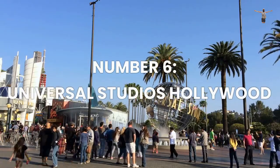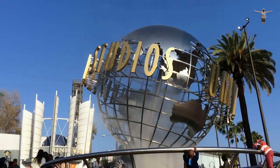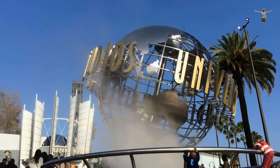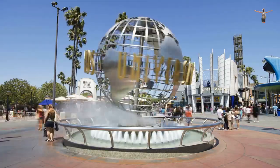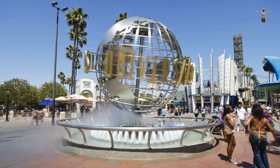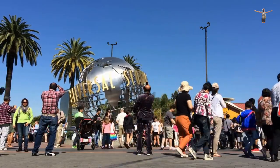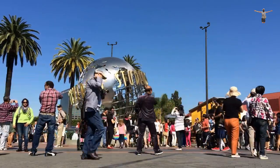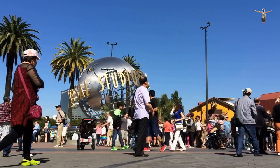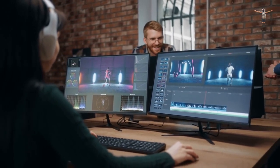Number 6: Universal Studios Hollywood. Universal Studios Hollywood is a world-renowned movie studio and theme park located in Los Angeles. It is a must-visit destination for anyone interested in the magic of Hollywood. The studio offers a range of experiences, including guided tours that take visitors behind the scenes of some of the most famous movies and TV shows in history. Visitors can learn about the movie-making process and see how special effects are created.